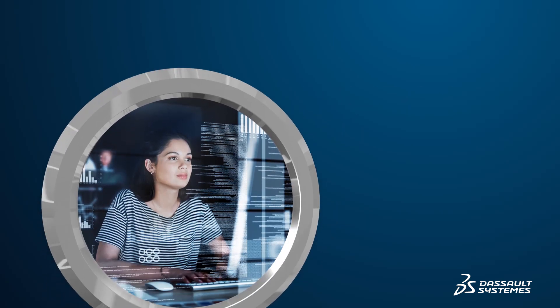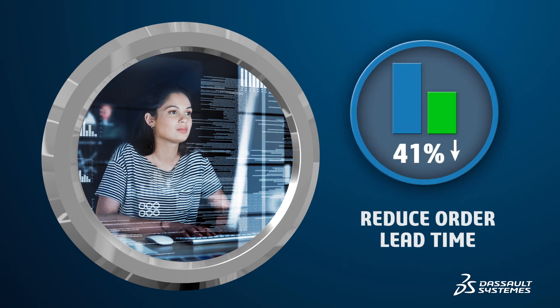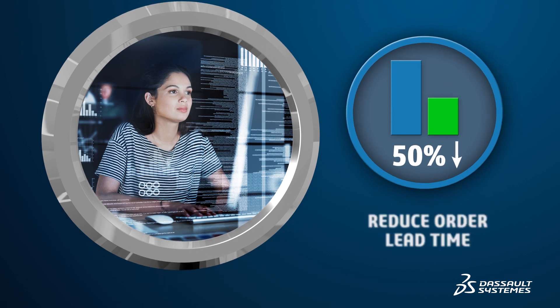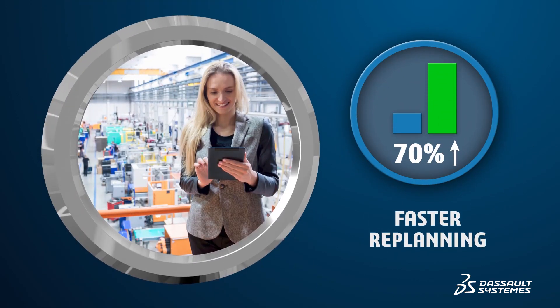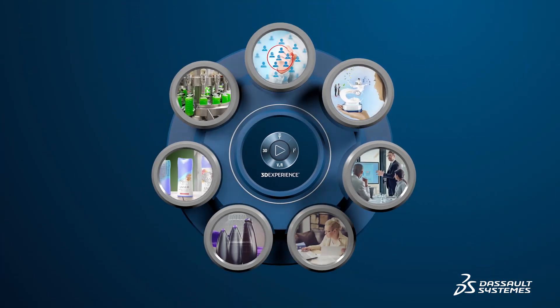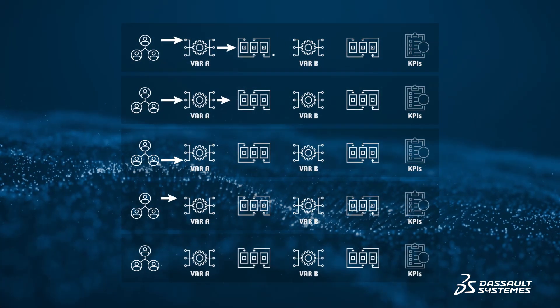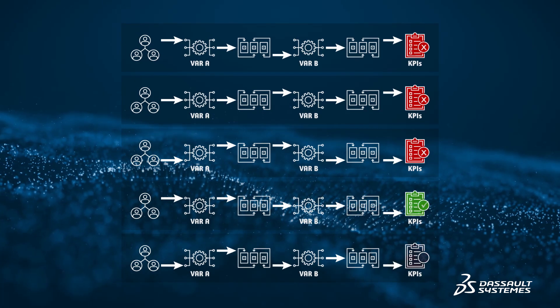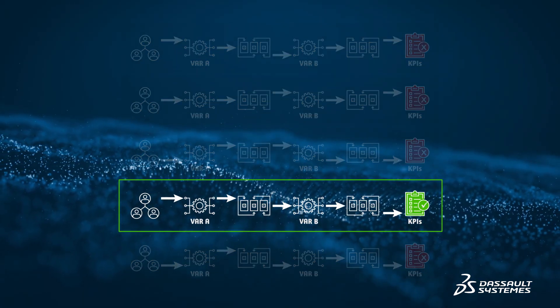With Perfect Production, you can eliminate Excel spreadsheets and move to a finite capacity planning system, reducing order lead time by 50%, and replanning becomes 70% faster. Thanks to the 3DEXPERIENCE platform, the company has rolled out a planning and scheduling process where they're able to run countless what-if simulations in order to choose the best planning scenario based on their KPI objectives in real-time.